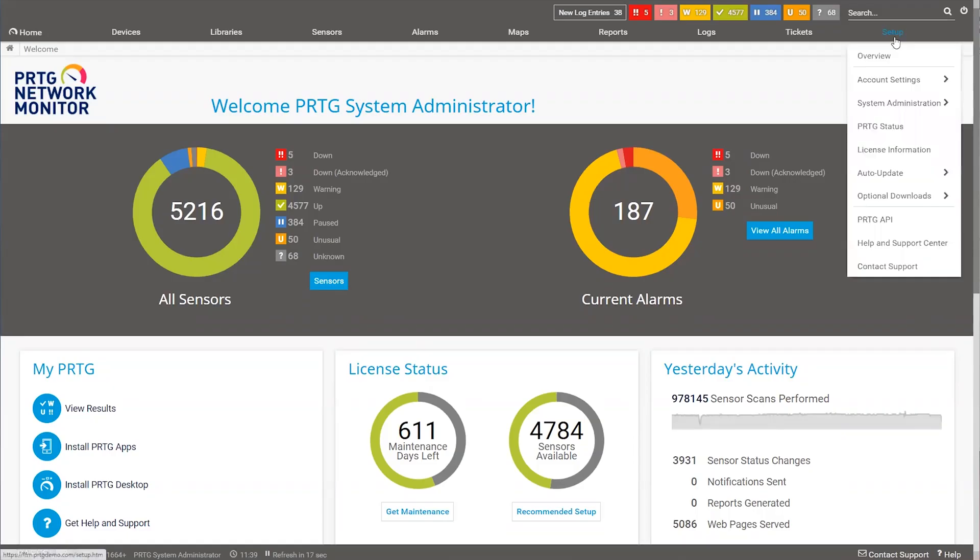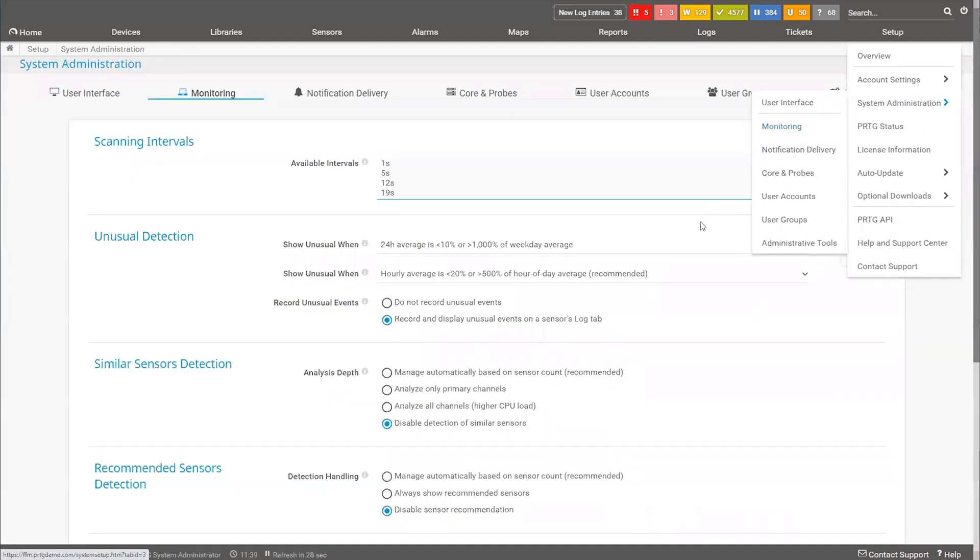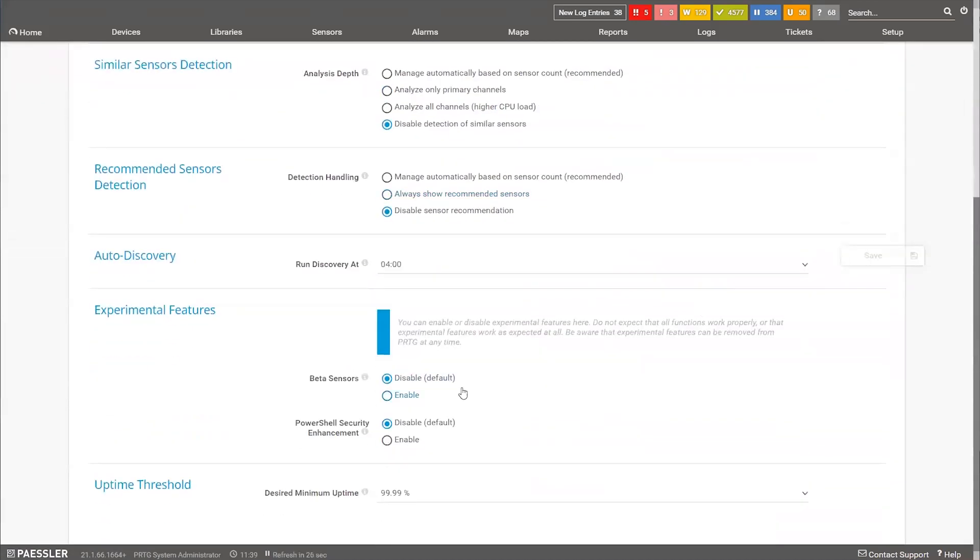With version 65, we implemented a new way for you to participate in the development of new sensors. If you activate the experimental features in PRTG via Setup and then Monitoring, you will be able to see freshly developed sensors, try them out, and provide feedback for the development team. The sensors are thoroughly tested and ready to be used, but you can now decide if you want to show these beta sensors in your installation or not. After about three versions, the sensors will move out of this beta stage and show up in the sensor dialog as new.